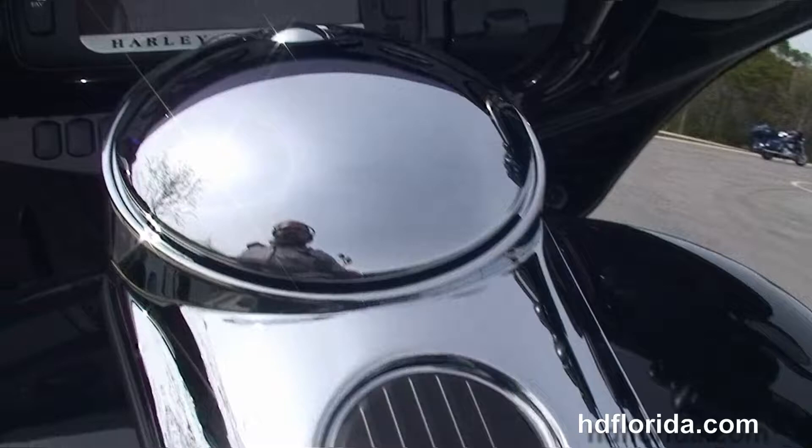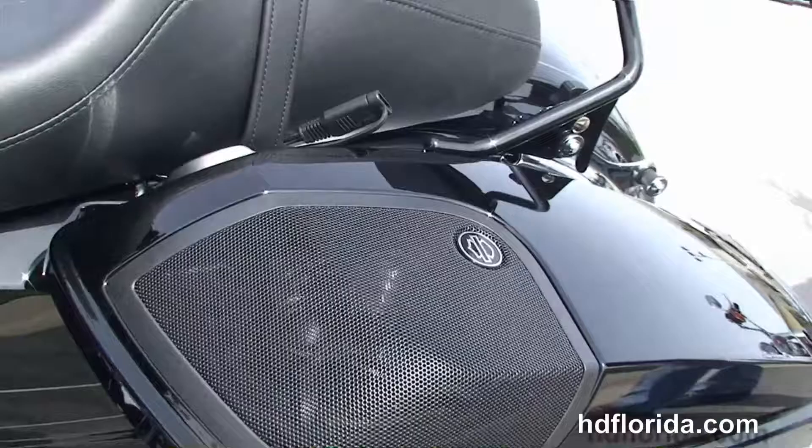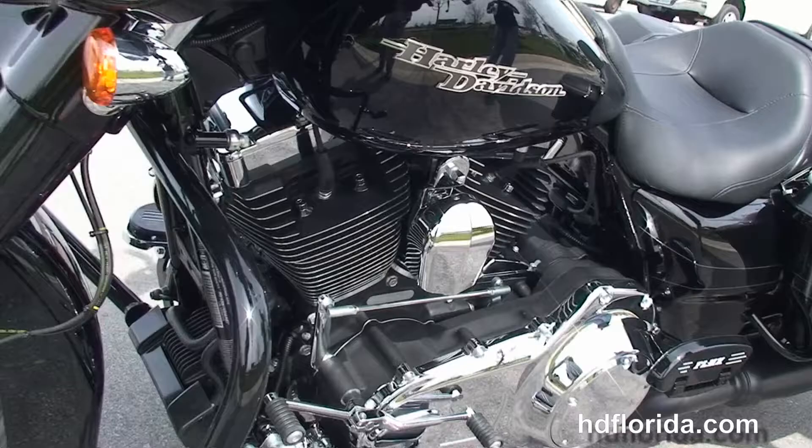6-gallon fuel tank, and out front we've got the gloss black inner fairing, the Boom Audio 6.5 GT infotainment center, and the jukebox media compartment with USB connector. We've got the upgraded amplifier for the stereo system and upgraded 6.5-inch speakers inside the fairing.